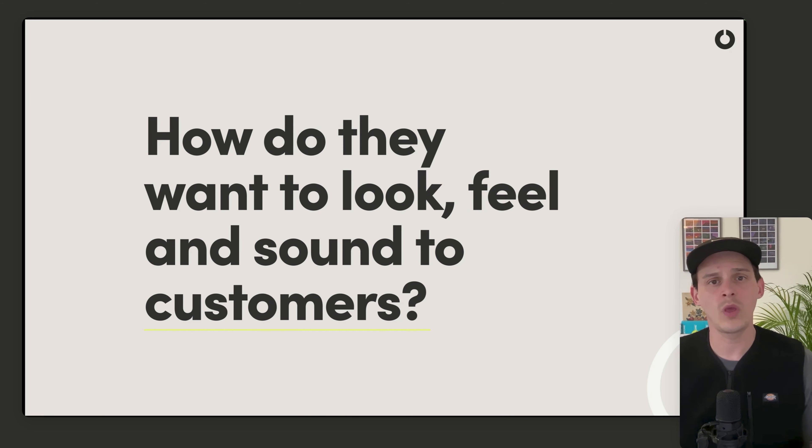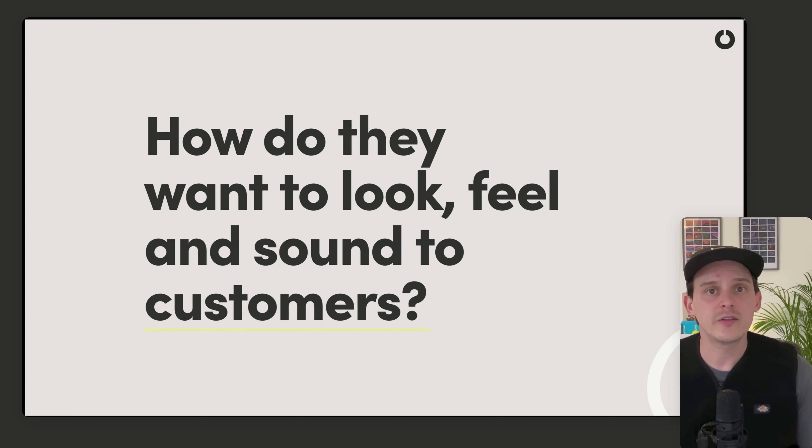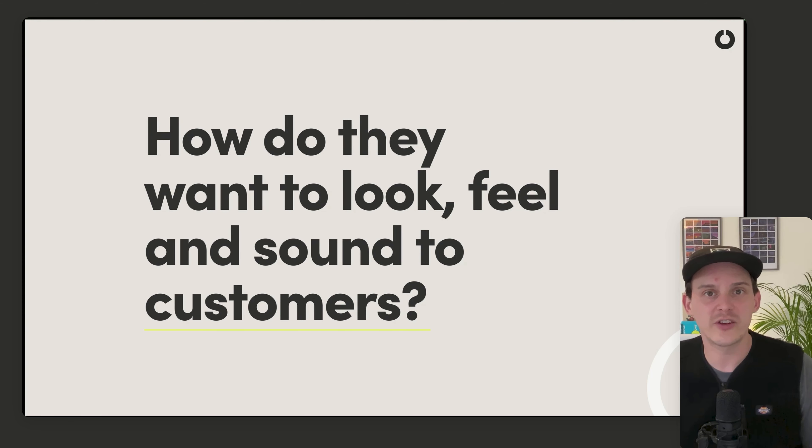The next thing to ask is how they actually want to look, feel, and sound to customers. This isn't about asking what color they want or whether they like Comic Sans. It's essentially asking: if your brand or website was a shop, what would it feel like? What would it sound like? How would the customers be served?